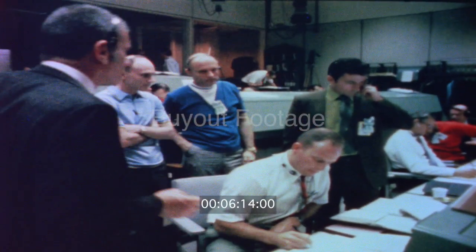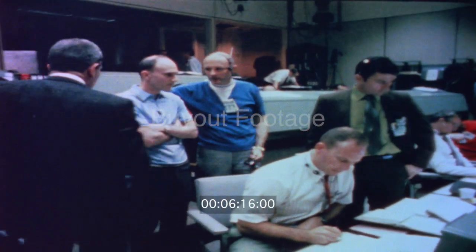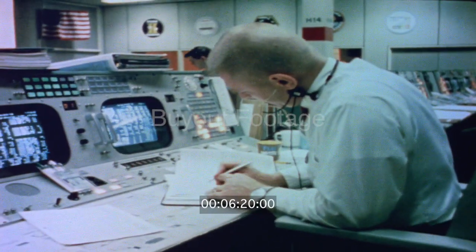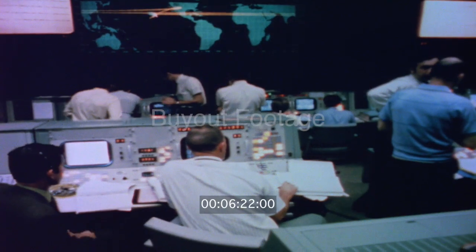Yeah, that's because of AC. And it looks to me, looking at the data, that we are venting something. We are venting something out into space.